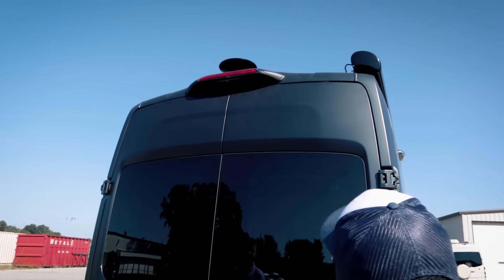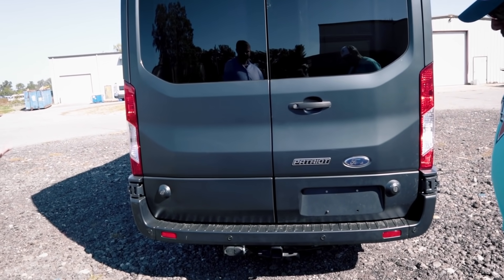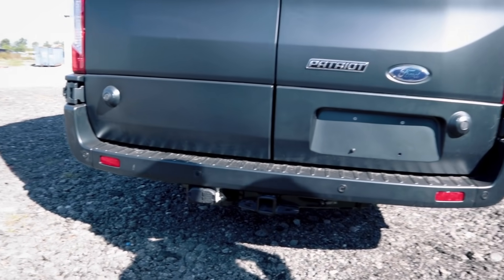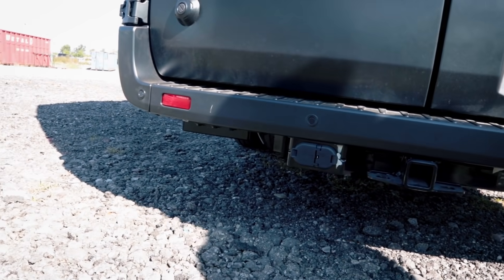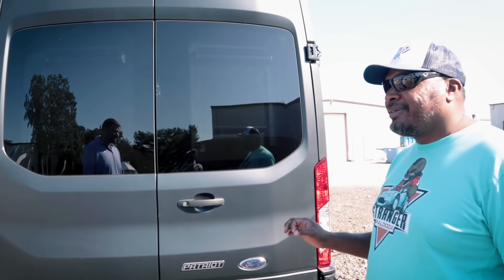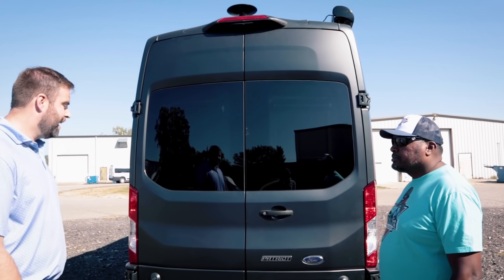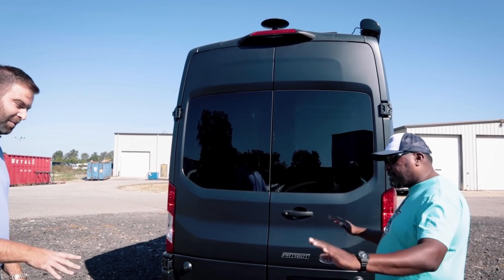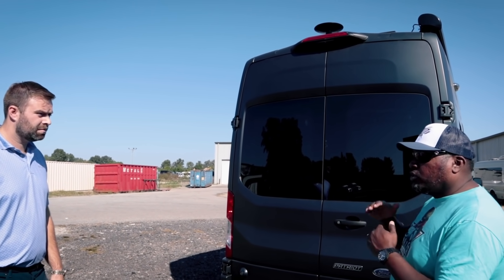At the rear, one big exciting feature is the upgraded tow package from Ford, rated at 7,500 pounds, and it gives you a tow mode on your transmission. Normally you're looking at around 5,000 pounds, so 7,500 is a significant upgrade — not added by American Coach but ordered as an upgraded option from Ford. This means you can bring a car or a toy trailer along — bring your Jeep Wrangler for off-roading, and the Patriot will get you to the spot.